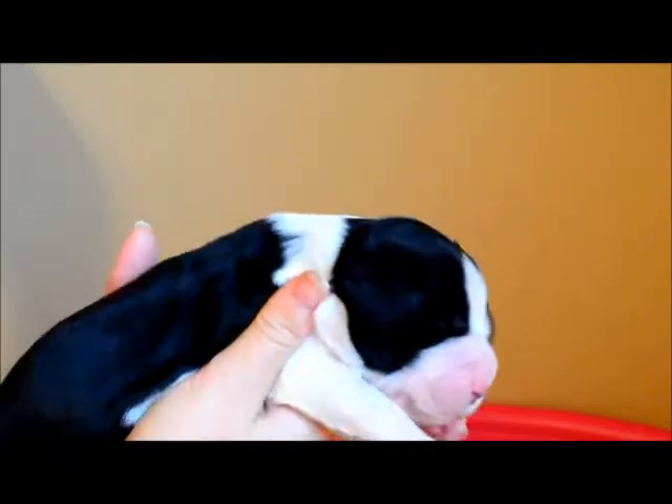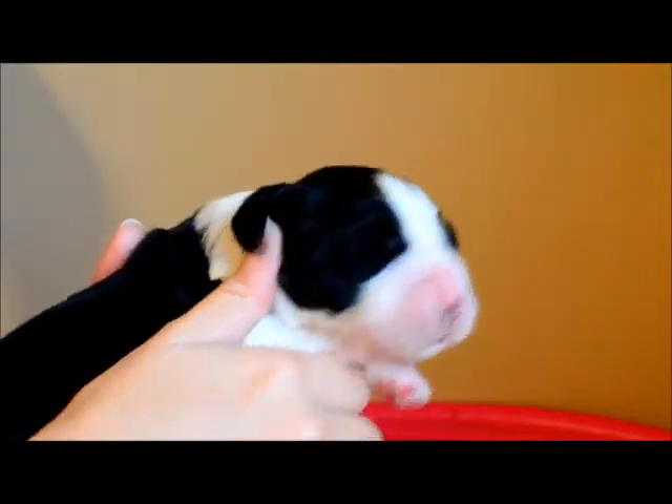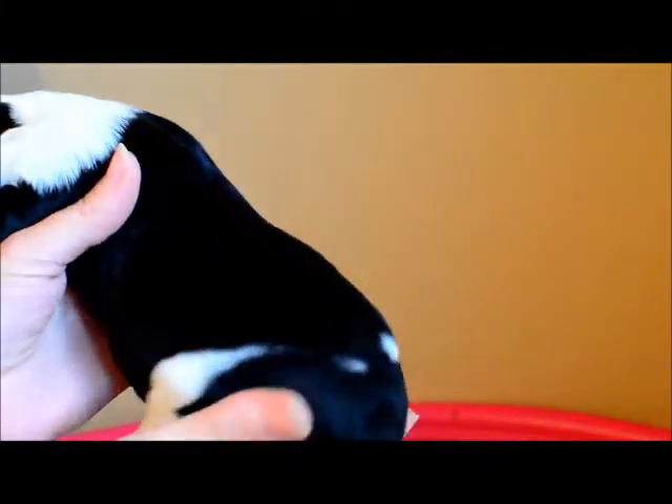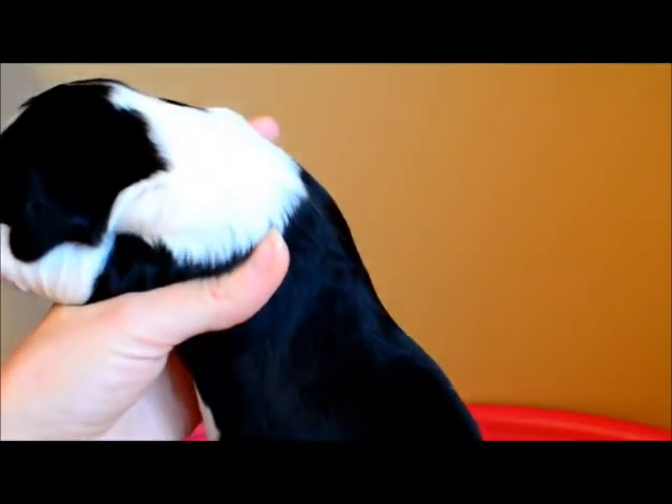These guys are doing great as far as size. Piper feeds them quite often and they are just plump, healthy little puppies. Winnie's got a full saddle, just a couple little markings there that may close in as she grows. And that is Winnie.